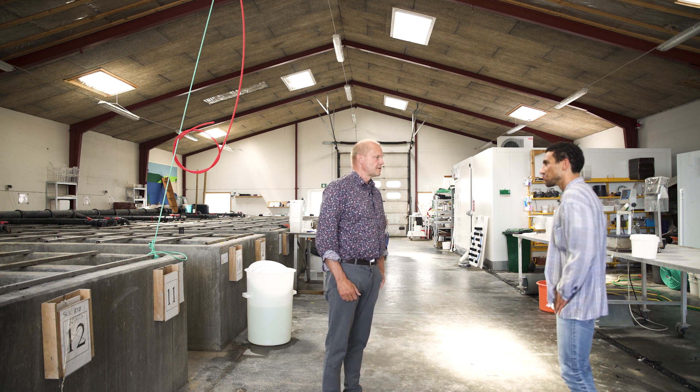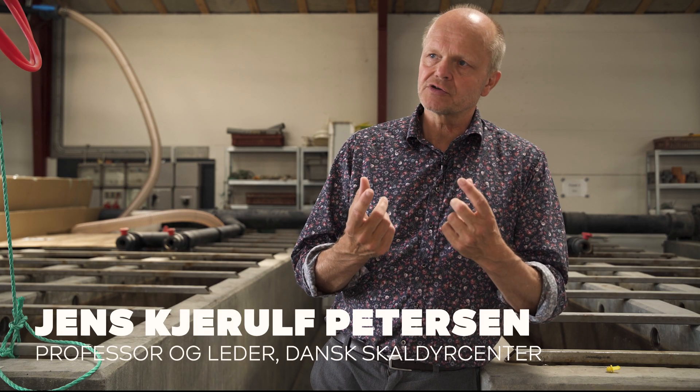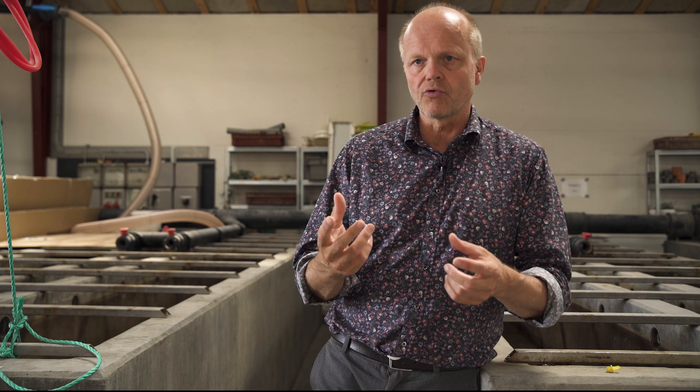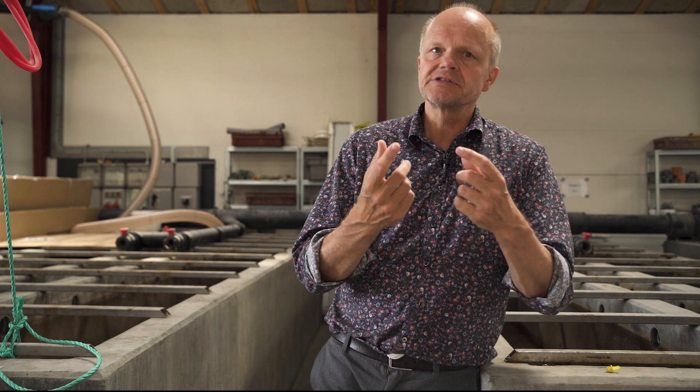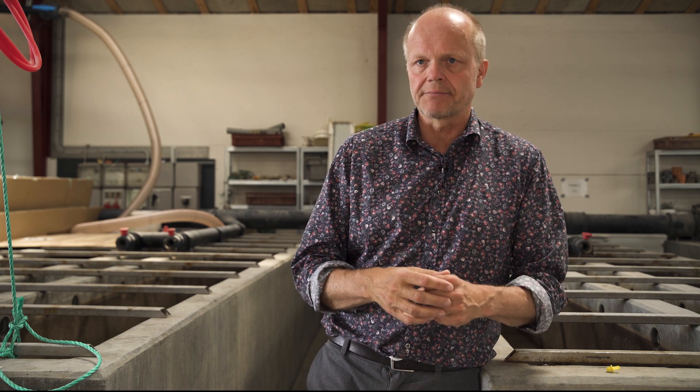På Dansk Akvakulturcenter på Mors arbejder man også med østers, og her ser man frem til resultaterne af Omers forskning. Omers arbejde har stor betydning i forhold til, hvis vi skal eksportere yngel til naturgenopretningsprojekter rundt omkring i Europa. Vi får nogle meget klare indikationer af, hvad der eventuelt kan være af genetiske forskelle, og dermed også hvad der kunne være potentielt genetisk forurening.